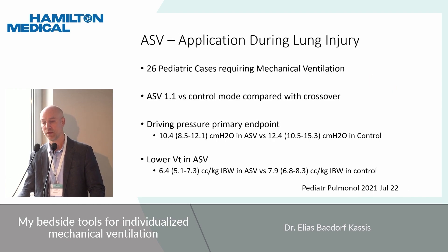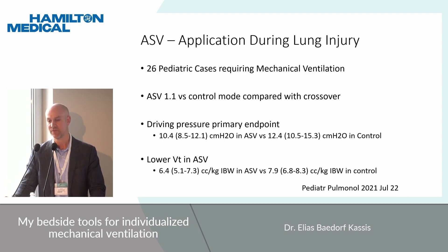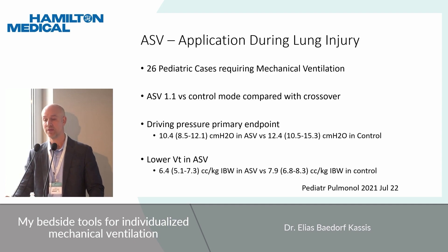The evidence for this updated algorithm is still growing. A study of 26 pediatric cases compared ASV 1.1 — the updated mode — with control mode using crossover design. They found that both driving pressure and tidal volumes were lower in the ASV group. You could argue that the control group could have had tidal volumes artificially lowered for comparison, so the data is intriguing but somewhat limited.